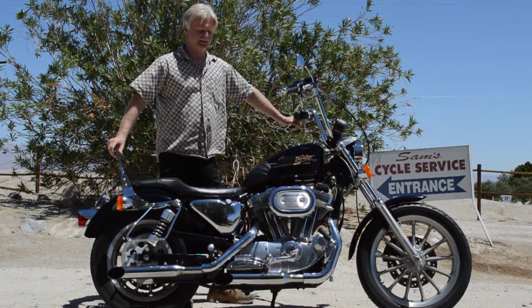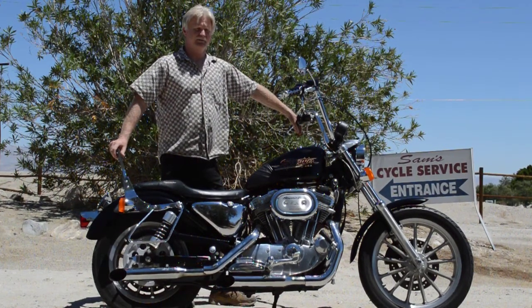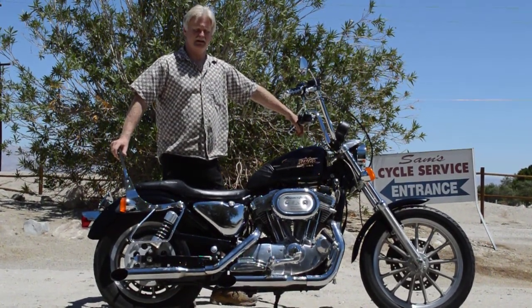We got another one here. It's a 2001 Harley Sportster 883. It's only got 19,000 miles on it. It's lady-owned. Really nice bike.